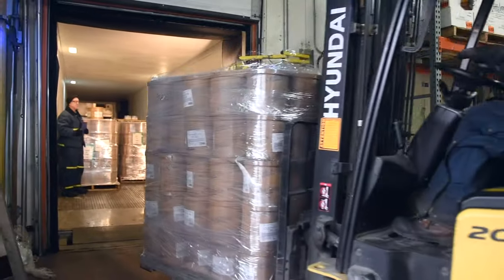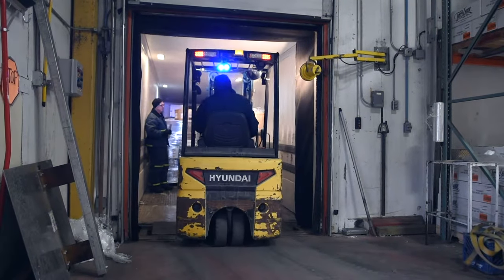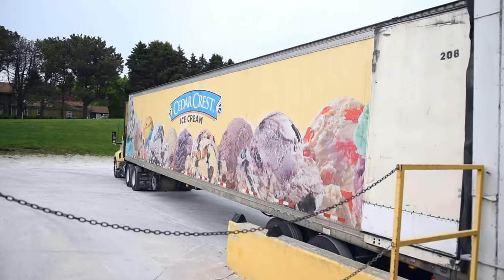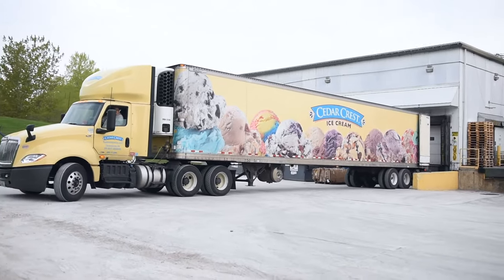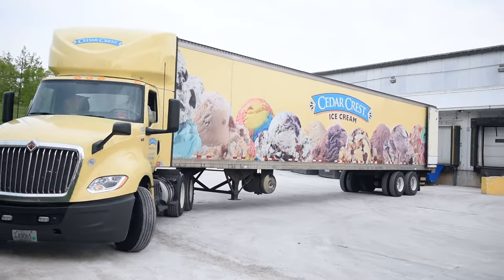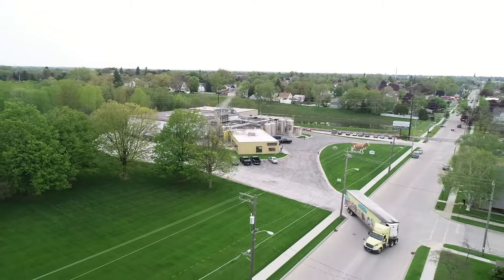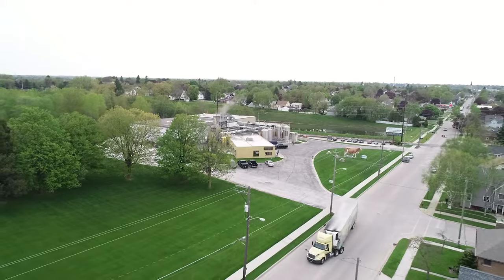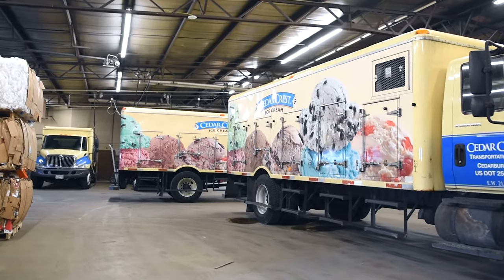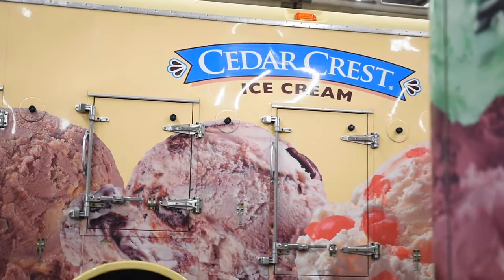Once the orders are complete, the delivery carts are stretch wrapped and then loaded either directly onto delivery trucks or onto semi-trailers for delivering to outlying Cedar Crest delivery trucks that, due to the distance from Cedarburg, do not return to be reloaded. Cedar Crest operates a fleet of three semi-tractor trailers and 20 specially made ice cream delivery trucks, which deliver to customers throughout Wisconsin, Northern Illinois, Eastern Minnesota, and the Upper Peninsula of Michigan. Many distributors help fill in areas not serviced by the Cedar Crest delivery trucks, both in and out of state. Many of you have likely seen our hard-to-miss yellow Cedar Crest ice cream trucks with scoops of ice cream traveling down the road.